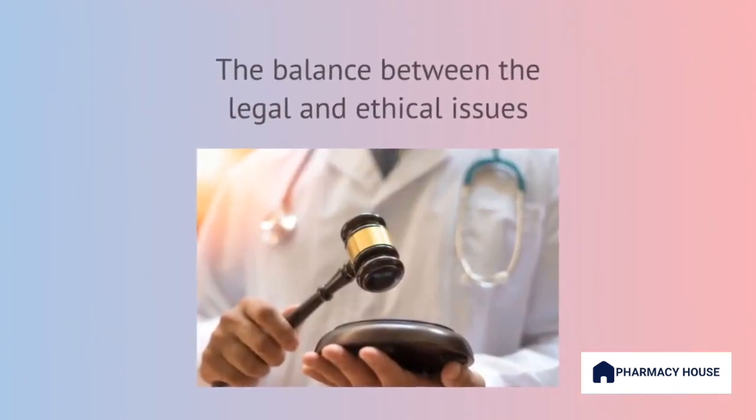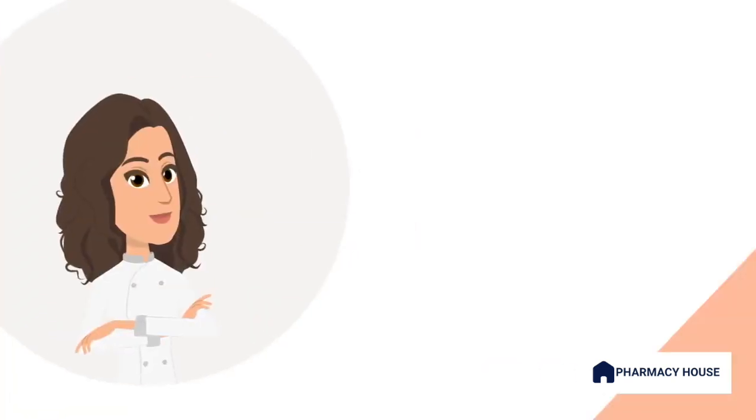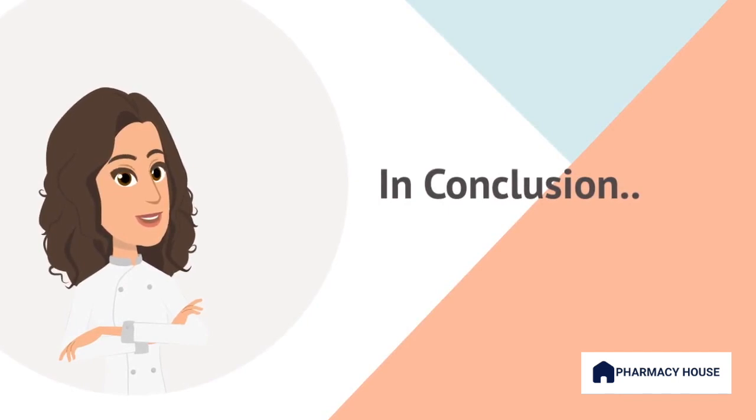In some instances, despite my efforts, the customer may still insist on purchasing the medication. In such cases, I must balance their autonomy with my duty of care. If I genuinely believe that the medication is not appropriate and poses potential harm, I may need to exercise my right to refuse the sale. This decision would be based on professional guidelines and legal obligations, ensuring the customer's safety remains a top priority. It is important to document the incident, including the customer's request, my professional recommendation, and any relevant discussions or actions taken.